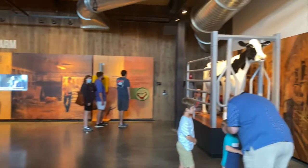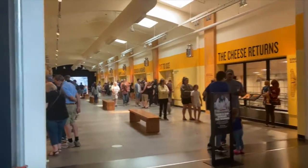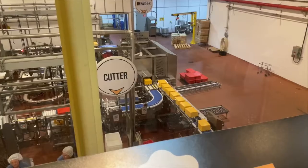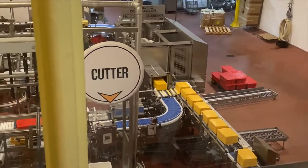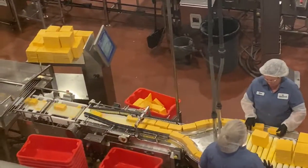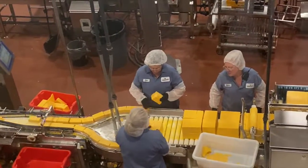All right guys, so we just had lunch here at the Tillamook Factory — I don't even know what to call it. But yeah, we just had lunch. I had grilled cheeses because they are a big cheese company. We're going to do the self-guided tour, take some photos out here by that boat right there, and there's a huge Tillamook sign on that wall. So we're going to take some photos, do the self-guided tour, and then get some ice cream for dessert.